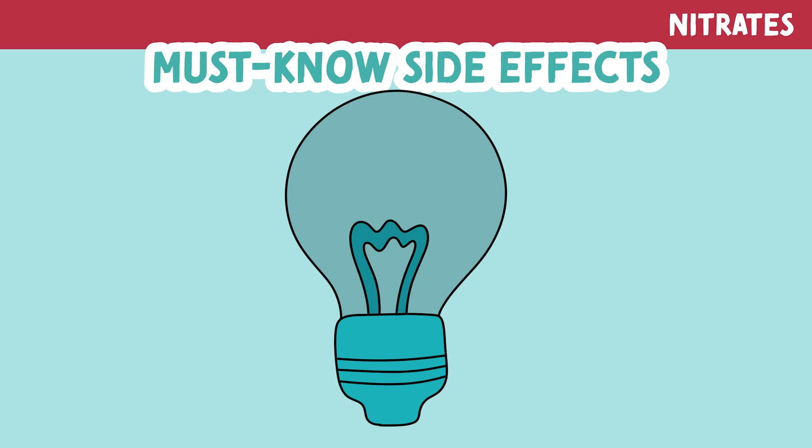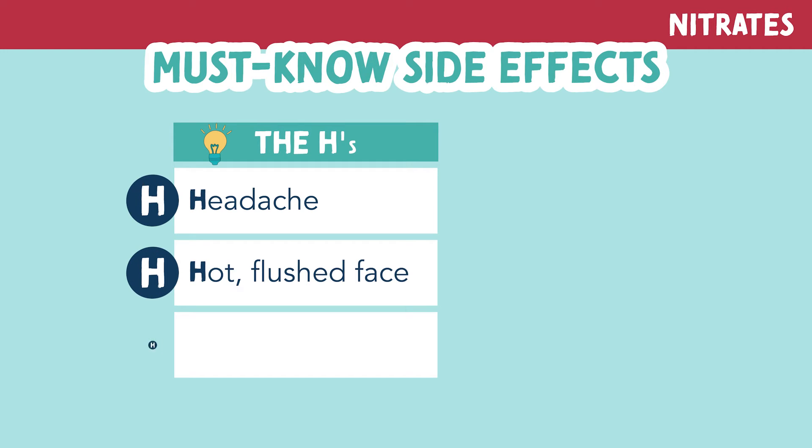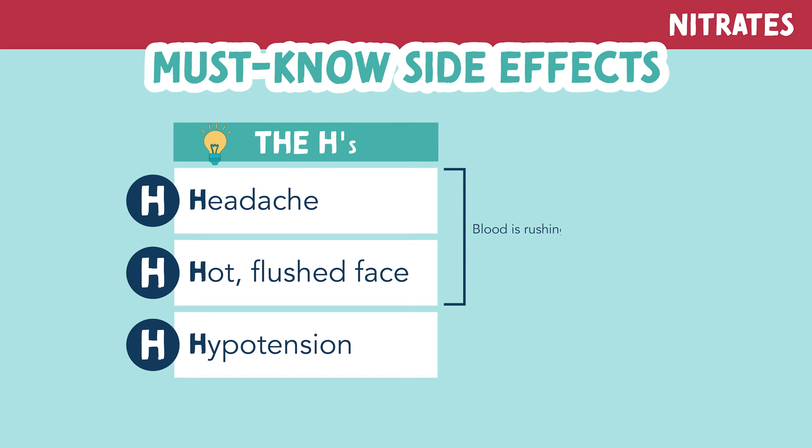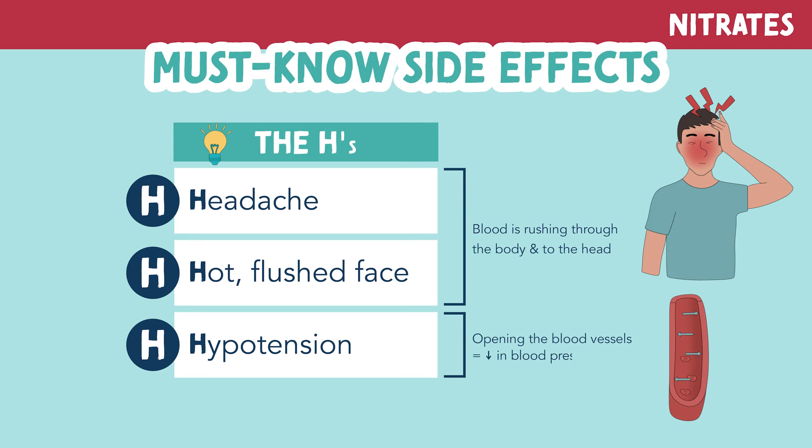Let's talk about the must-know side effects of nitrates. You can remember these by the H's of nitrates: headache, hot flushed face, and hypotension. Since these medications cause the vessels to open up and dilate, blood rushes throughout the body and to the head, causing a headache and a hot flushed face. We are also opening the vessels, which can cause a drop in blood pressure, or hypotension.